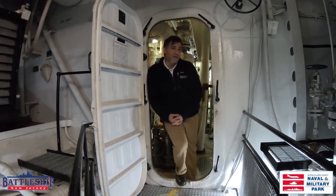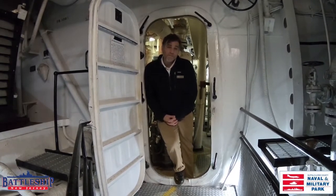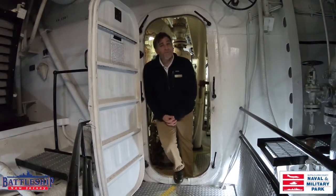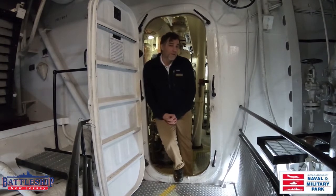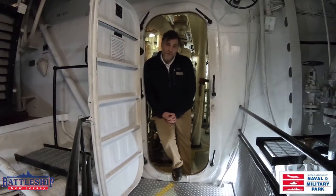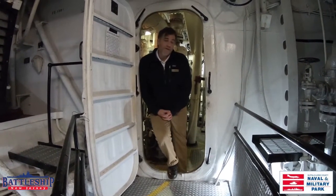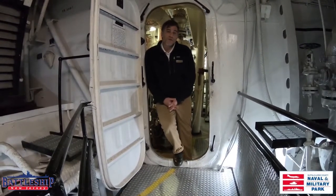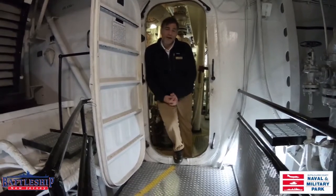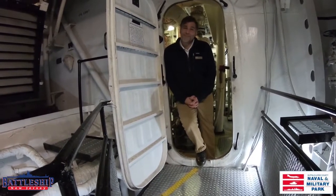A little bit about the USS The Sullivans — it's a ship that many people know because of the five brothers from Waterloo. They all served aboard the USS Juno and were all killed in 1942. In April 1943, when the ship was christened, it made sense that Alita Sullivan, the mother of the five brothers, christened this vessel. This ship is a story of sacrifice. Let's head back to the engine room and begin the tour.